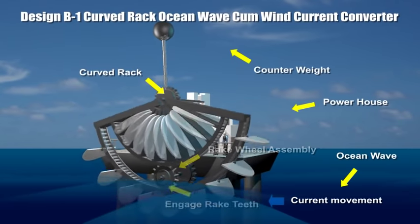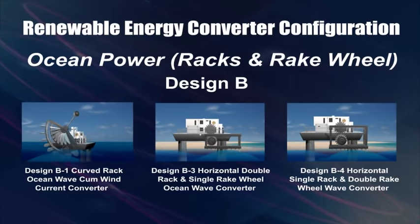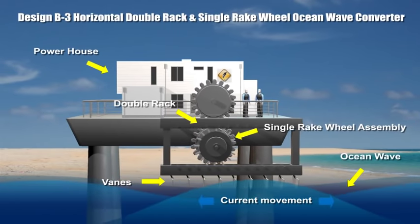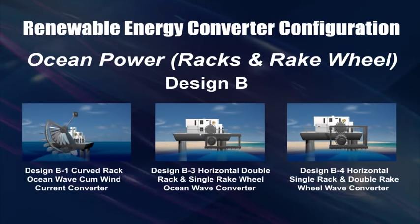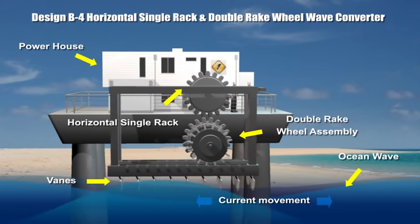The curved racks ocean wave and wind converter system converts surface wave energy and wind energy into electricity. In this design, the double racks are horizontally constrained to slide laterally by waves in a left-right manner to drive a generator to produce electricity. A horizontal single rack and double rake wheel arrangement driven by lateral surface waves is also demonstrated.